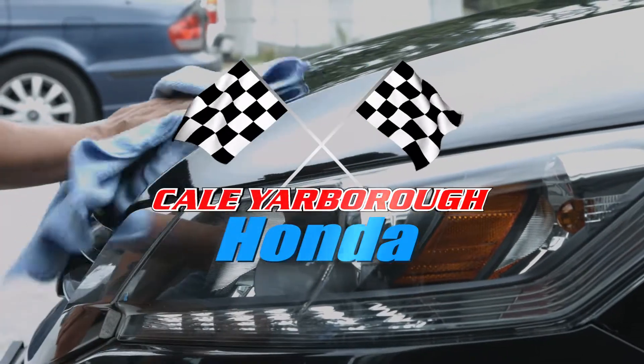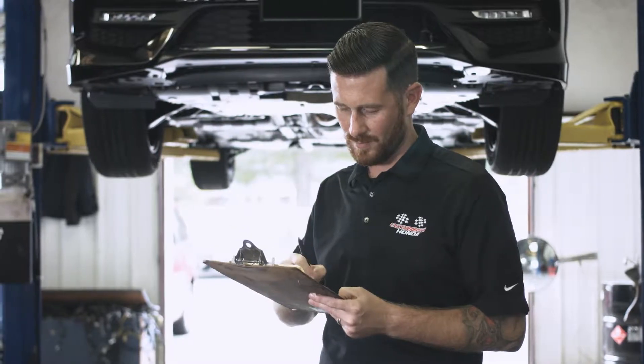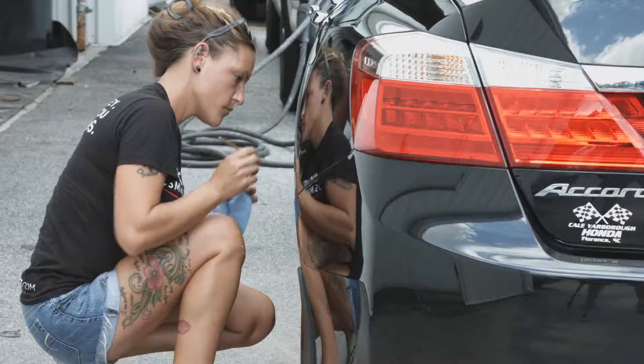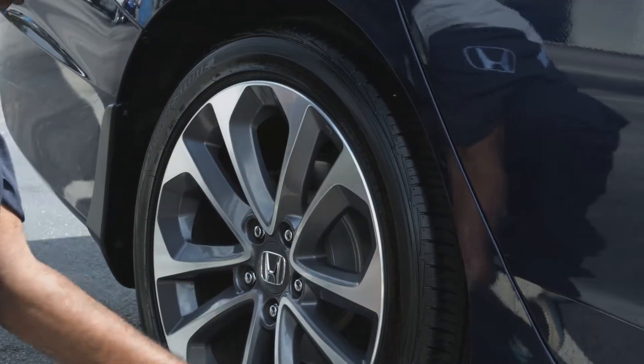At Kale Yarbrough Honda, the difference in our used cars is our attention to detail. Unlike other dealers who may just change the oil, wash their trade-ins, and put them up for sale, we spend the time and effort to make our pre-owned vehicles as close to flawless as possible.